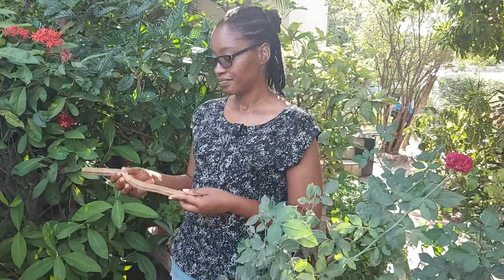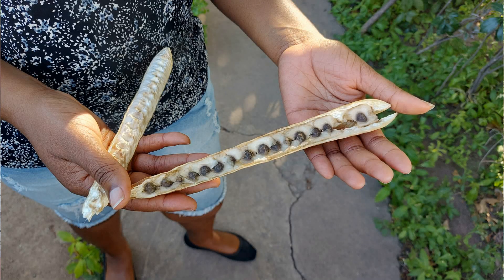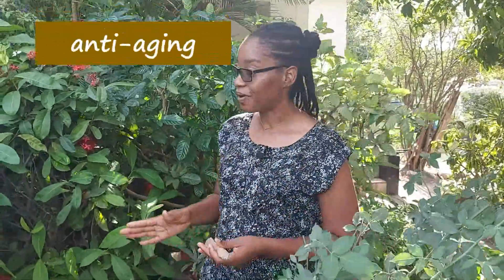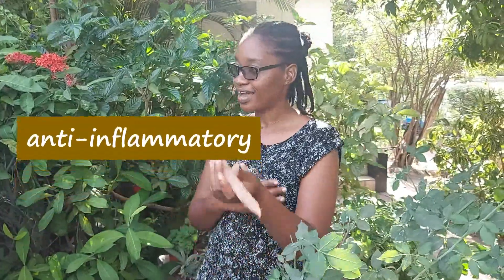Our main focus with the moringa is the moringa oil. We use the seeds to make oil, and I share how to make the oil on my channel so other persons can make their own. The moringa seed oil has anti-aging properties, anti-inflammatory properties, and so it's very good for things like arthritis and for the brain as well. It has antioxidants, vitamin E, and omega fatty acids — it has a lot of benefits.